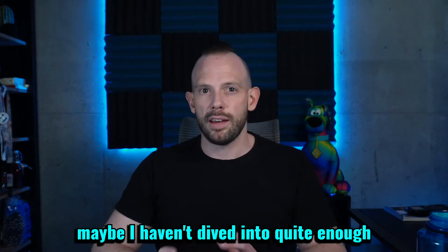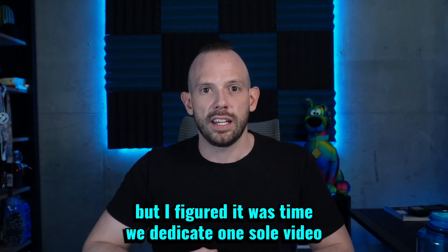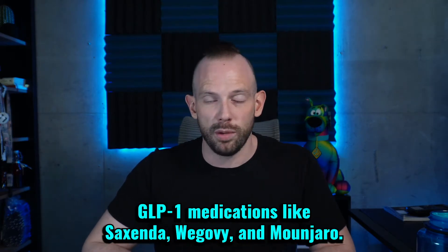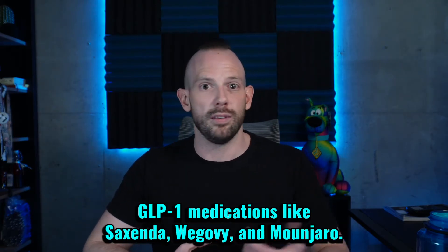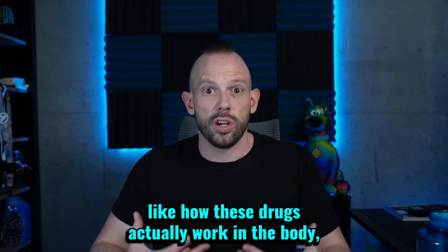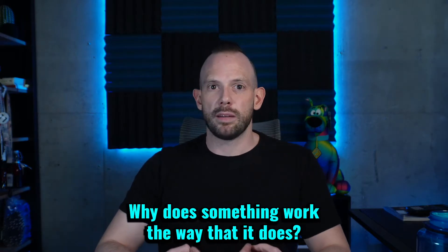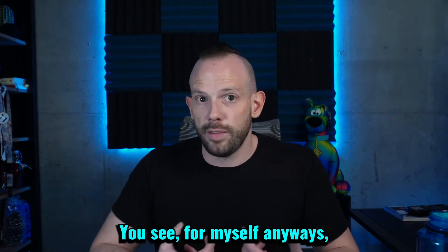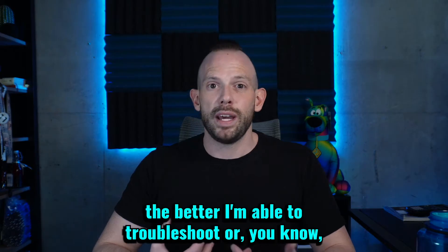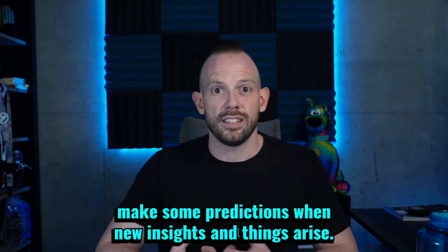I want to talk about some things that maybe I haven't dived into quite enough, or have mentioned in a lot of other videos, but I figured it was time we dedicate one sole video talking about the mechanism of action of these GLP-1 medications. The reason why I want to tell you about the mechanism of action is because I'm a big believer in the why. The better understanding I have of the mechanism of action, the better I'm able to troubleshoot or make some predictions when new insights arise.